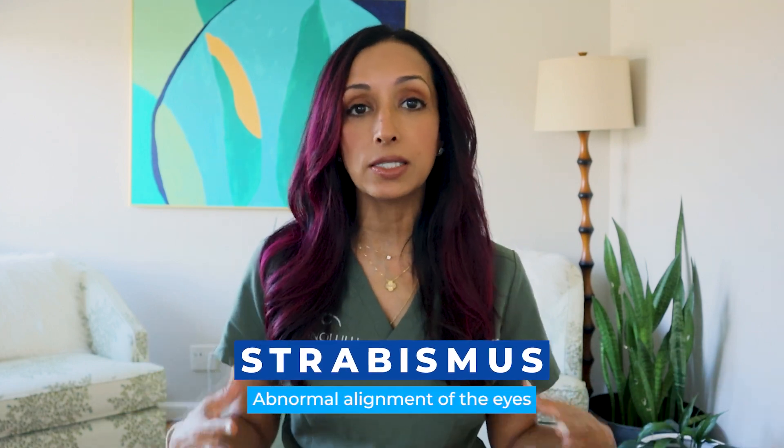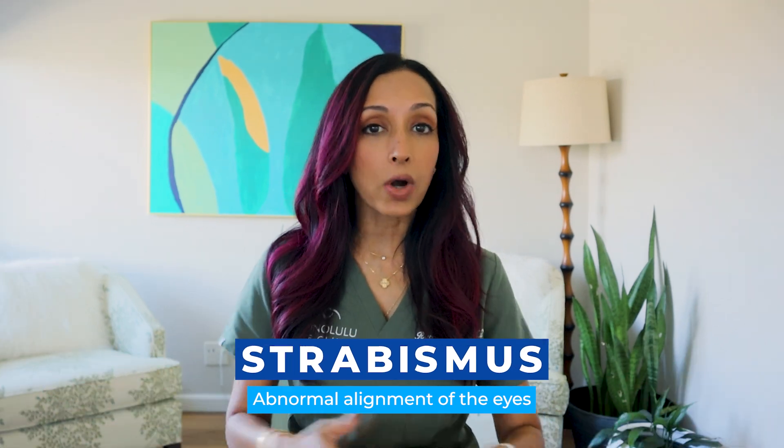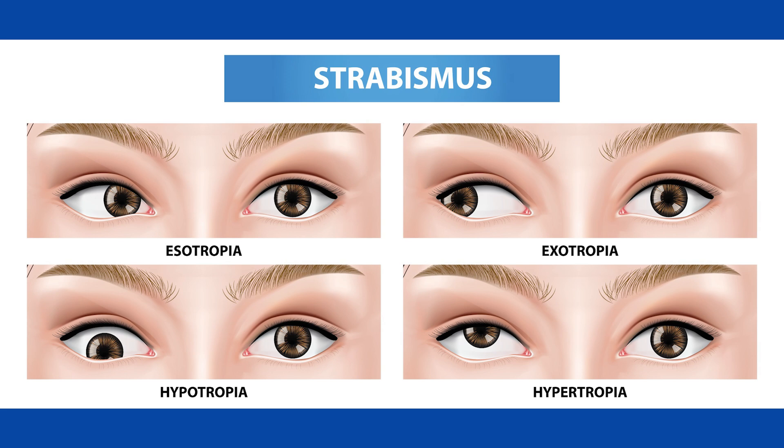We are talking about strabismus surgery. If you don't know, strabismus is the term used to describe conditions when your eye is not straight — when your two eyes are not pointing in the same direction. Sometimes people have eyes that cross in, which is called esotropia. Eyes can wander out, which is called exotropia. And eyes can even be vertically misaligned, where one eye is higher or lower than the other, called a hypertropia or a hypotropia. All of those different kinds of tropias are called strabismus, which just means misalignment of the eyes.